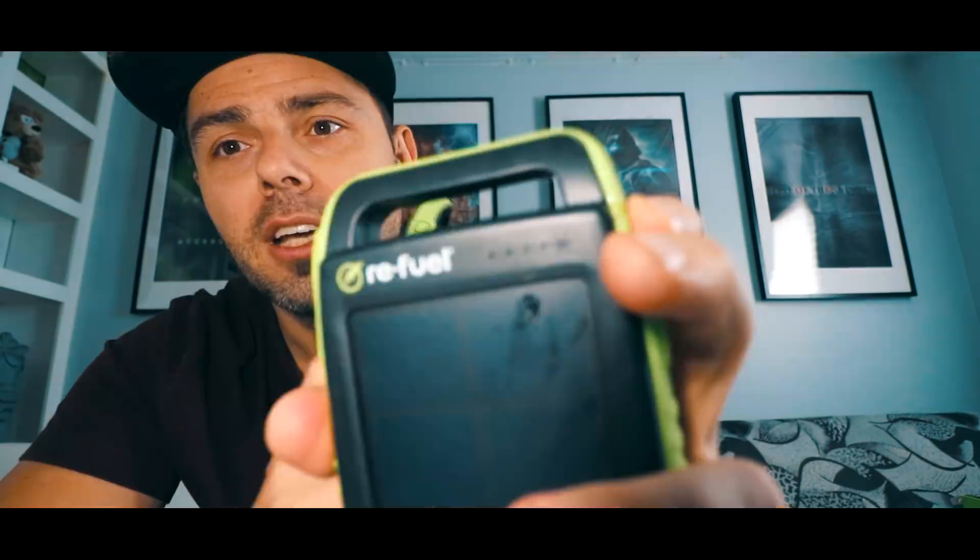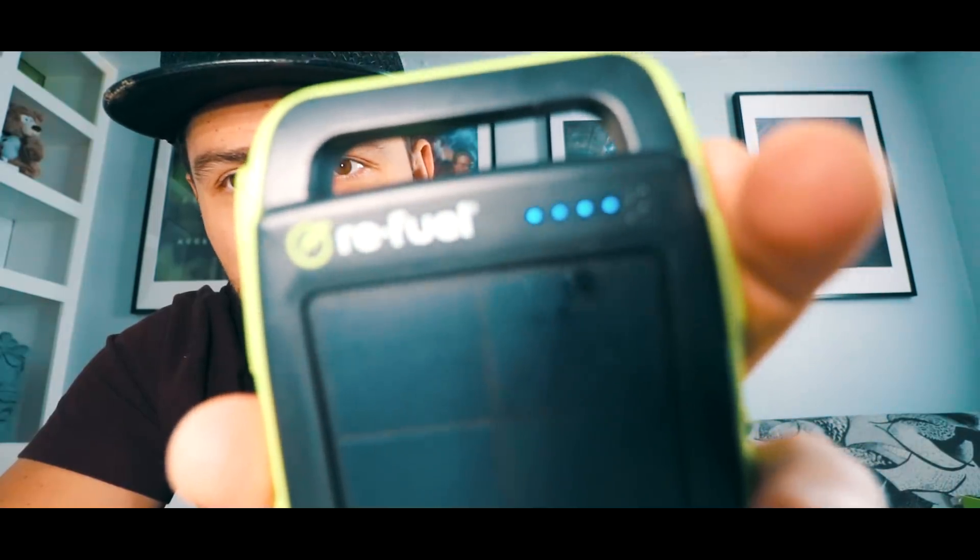Plugged into a wall it also takes a long time to charge — in the beginning you may wonder why it isn't charging. It took about 15 hours to charge it. Don't be discouraged; just leave it plugged in overnight and even half a day the next day, and then you'll be so pleased that you did.